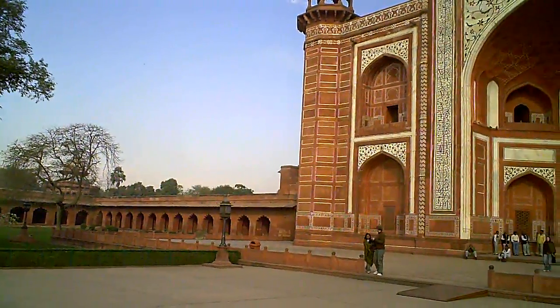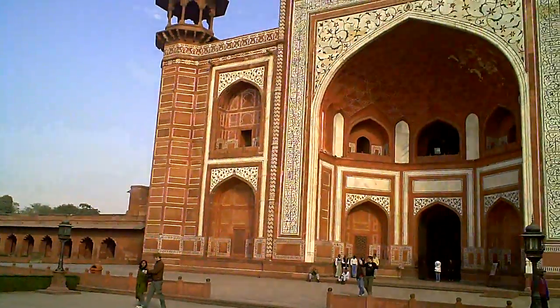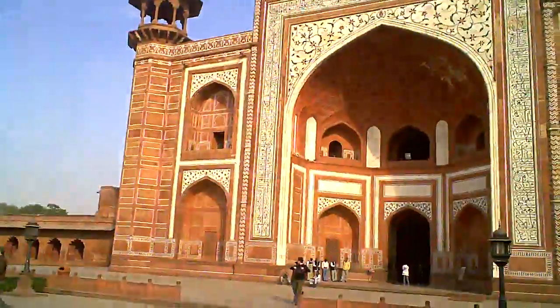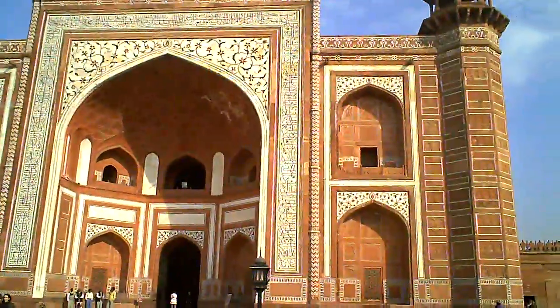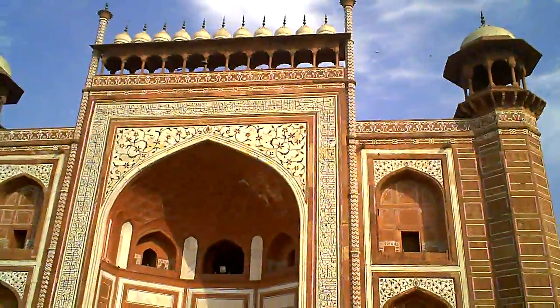The main gate of the Taj Mahal. This thing is just absolutely enormous. I'm going to zoom back a bit if I can — I can't. It would take me about a good half a minute or more to walk backwards to be able to get this whole thing in the frame.